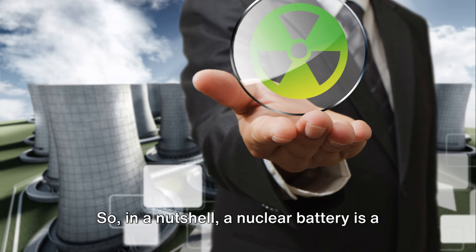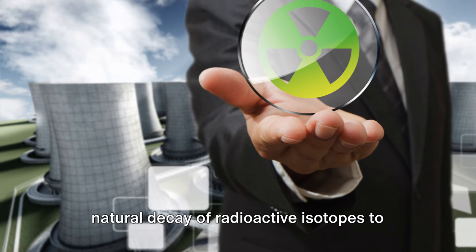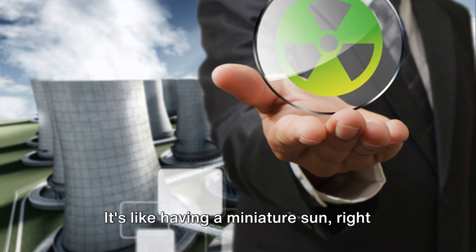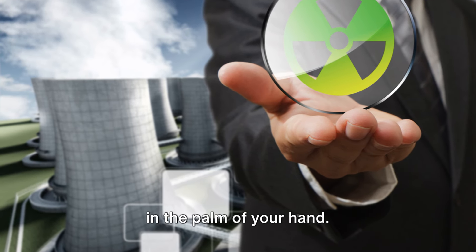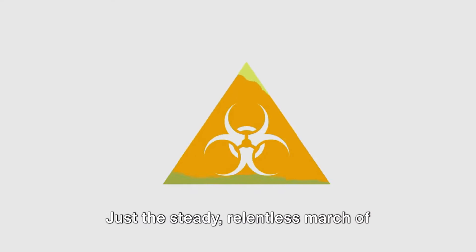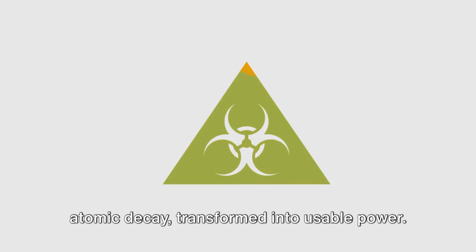In a nutshell, a nuclear battery is a tiny power plant that harnesses the natural decay of radioactive isotopes to generate electricity. It's like having a miniature sun right in the palm of your hand. There are no chemical reactions involved, no combustion, no moving parts — just the steady, relentless march of atomic decay, transformed into usable power.